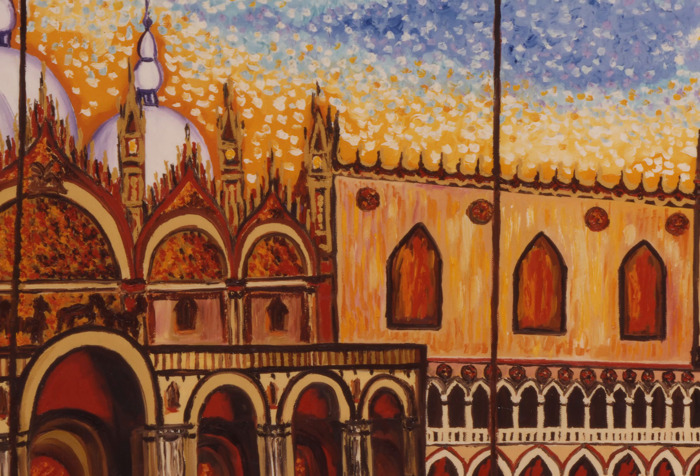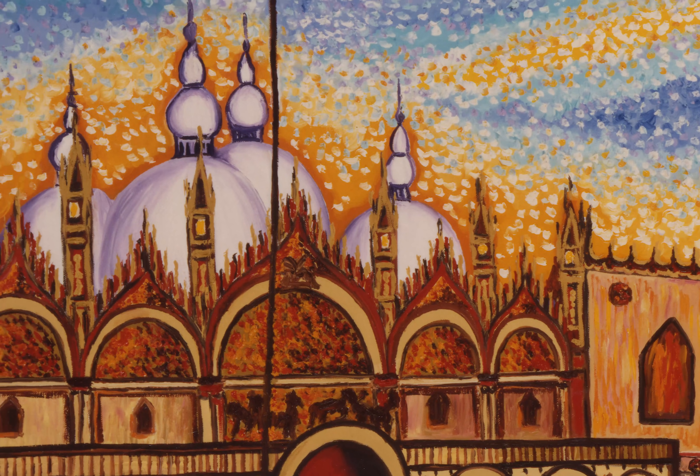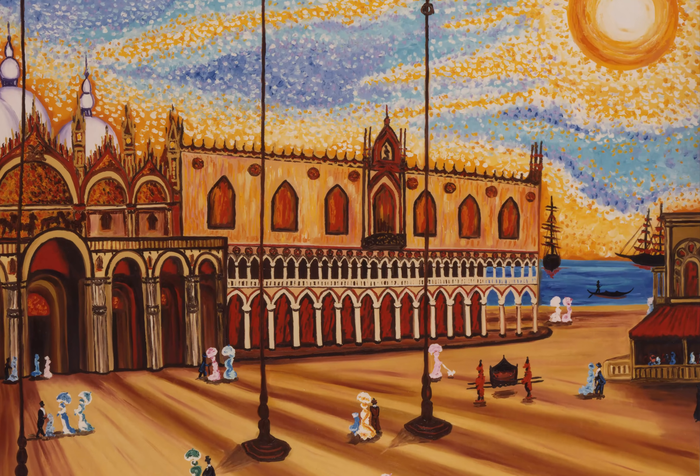Venice has been known to be a merchant city at the height of its political and commercial power in the 15th century, and the artist references this history by showing the merchant ships here in the back.